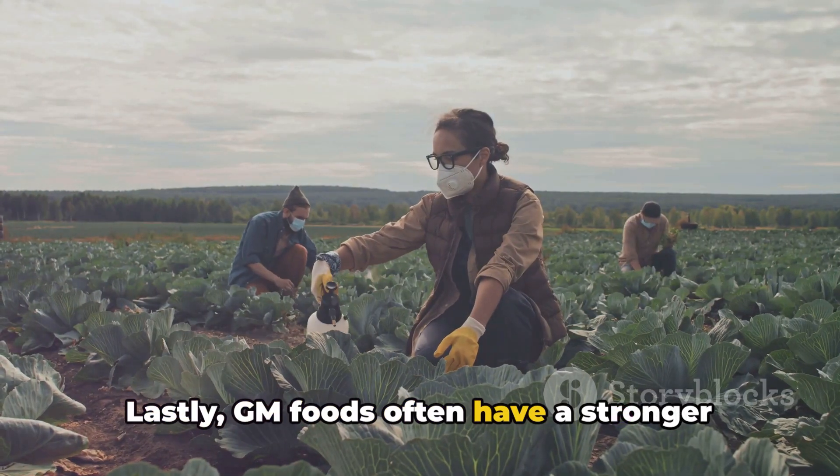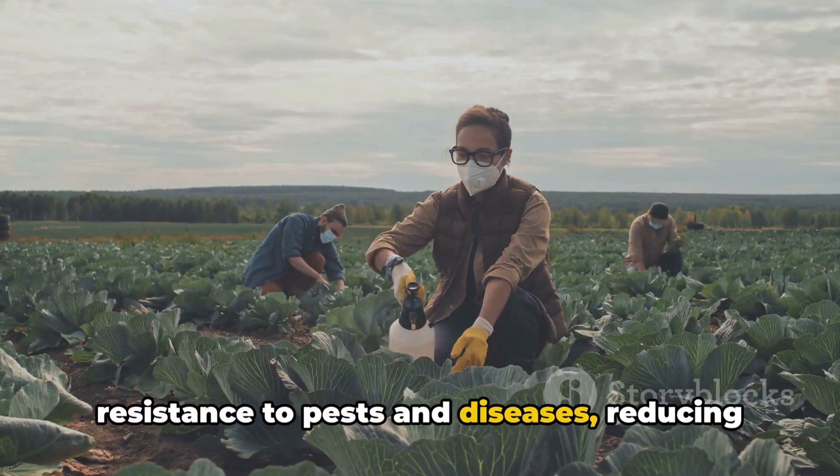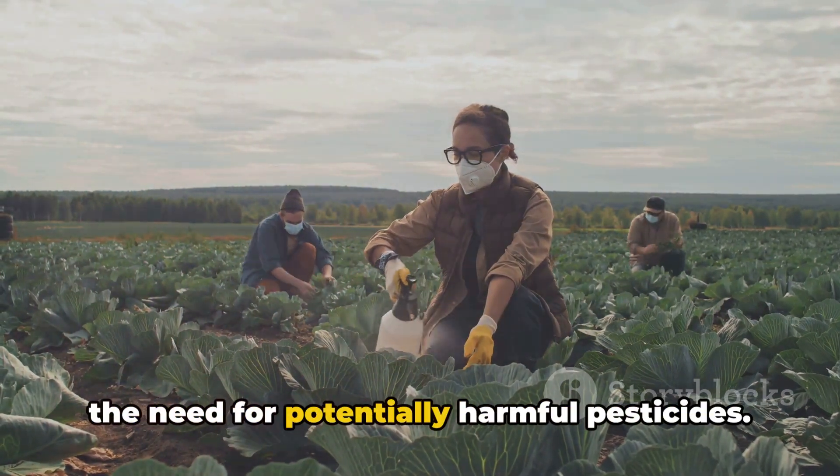Lastly, GM foods often have a stronger resistance to pests and diseases, reducing the need for potentially harmful pesticides.